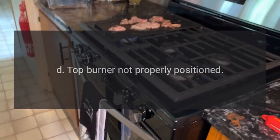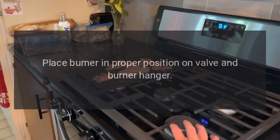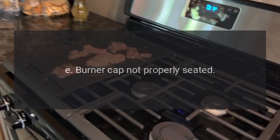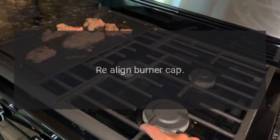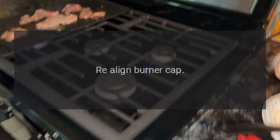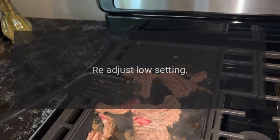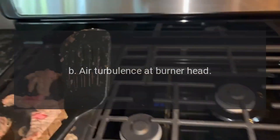D: Top burner not properly positioned — place burner in proper position on valve and burner hanger. E: Burner cap not properly seated — re-align burner cap.